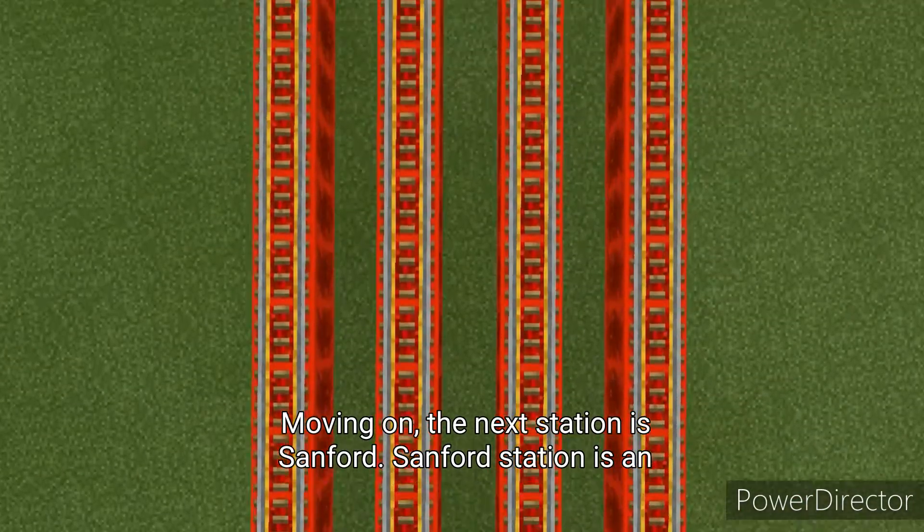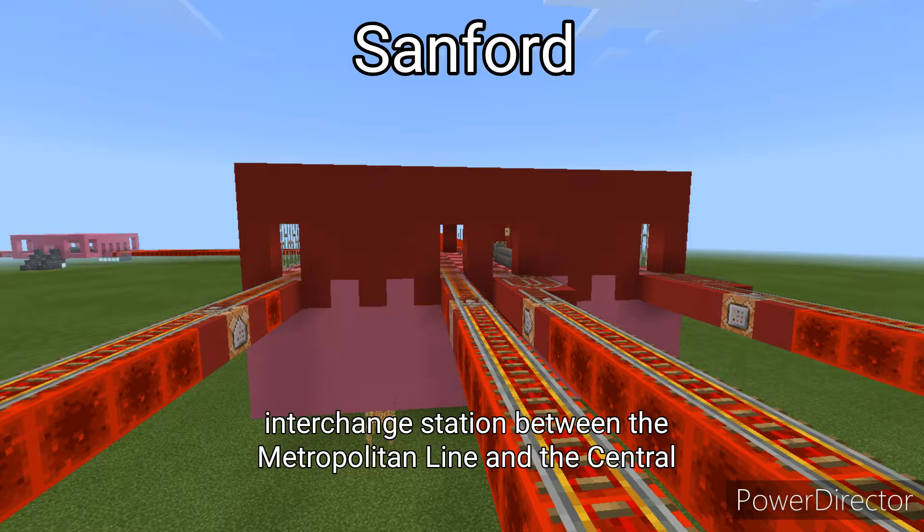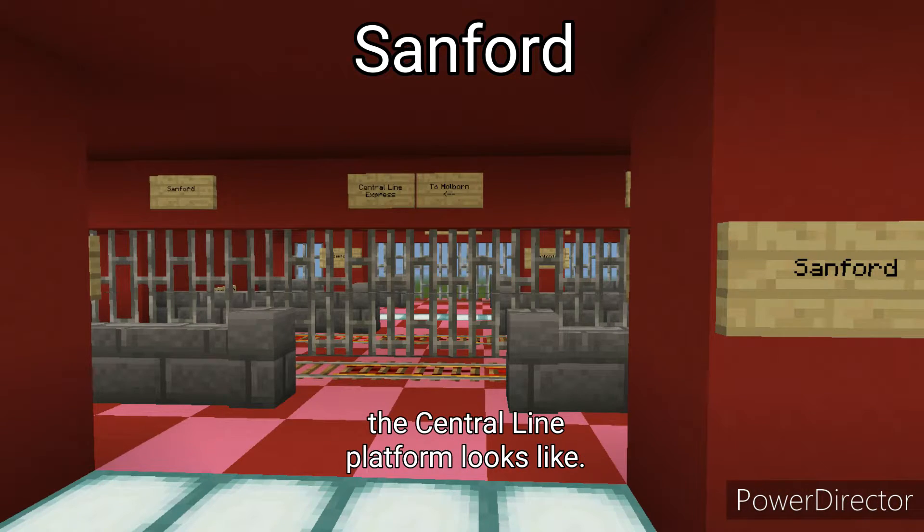The next station is Sanford. Sanford Station is an interchange station between the Metropolitan Line and the Central Line. It is also the Metropolitan Line terminal. This is what the Central Line platform looks like.